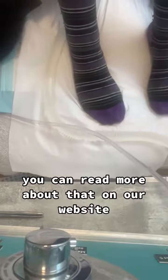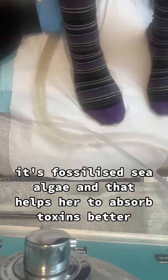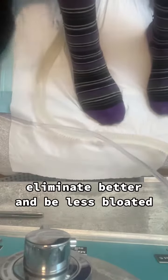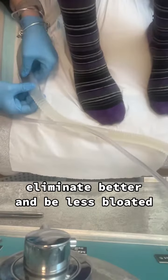You can read more about that on our website. It's fossilized sea algae and that helps her to absorb toxins better, eliminate better and be less bloated.